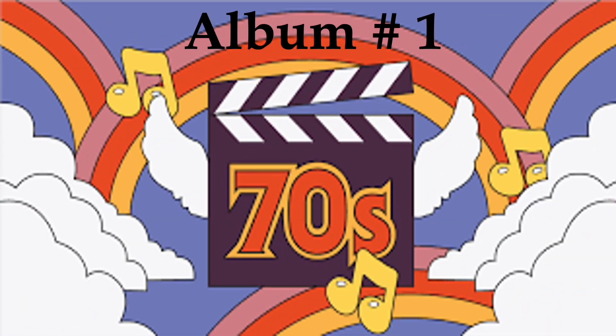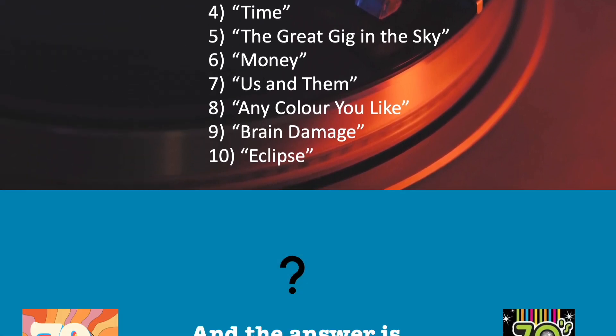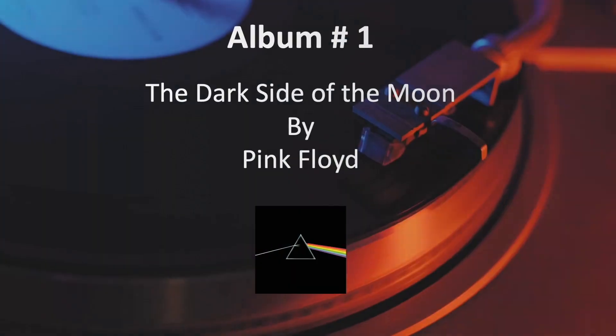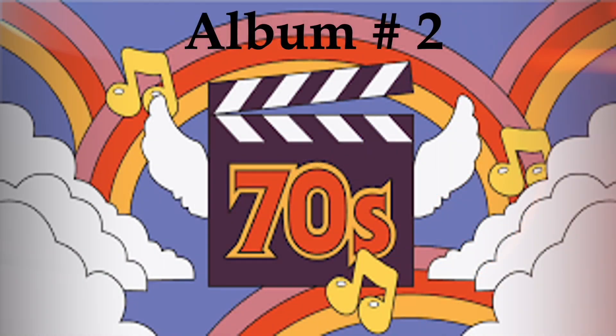Album number 1. Can you guess the album from this tracklist? And the answer is, The Dark Side of the Moon by Pink Floyd. Remember, you get 1 point for the correct album name, and 1 point for the correct artist.